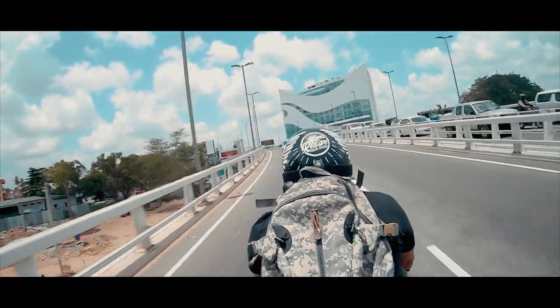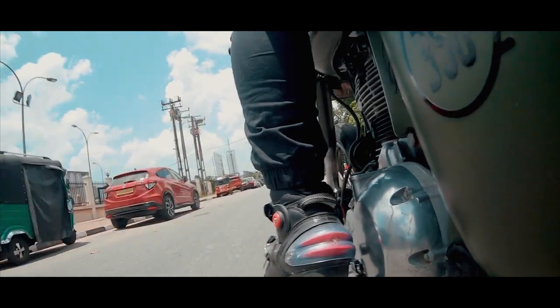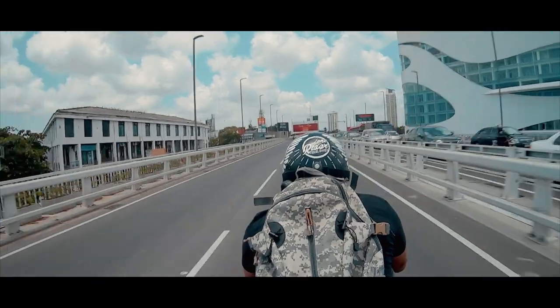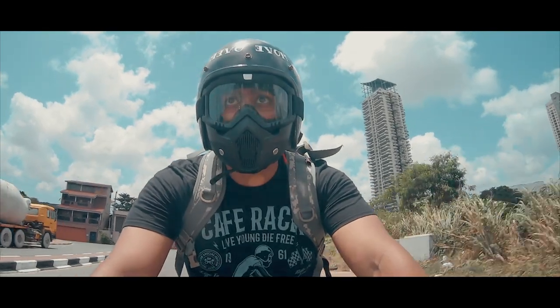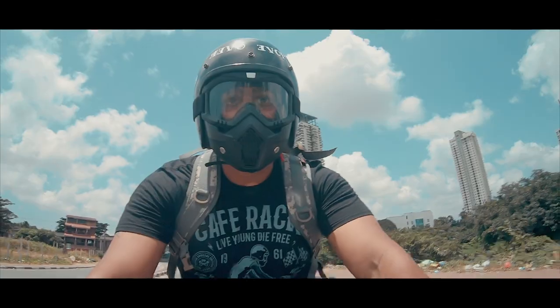Let's get started. Now we are up at the Royal Enfield store in Colombo. They are sorting out the bike and the paperwork. So let's go check it out.